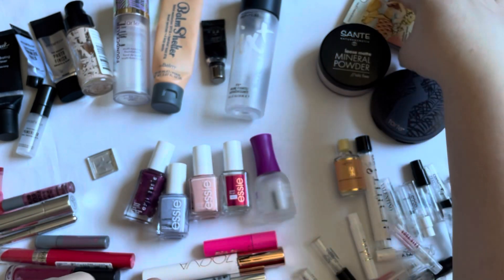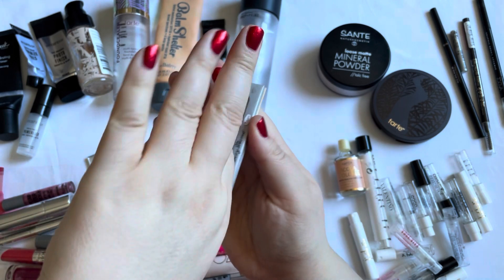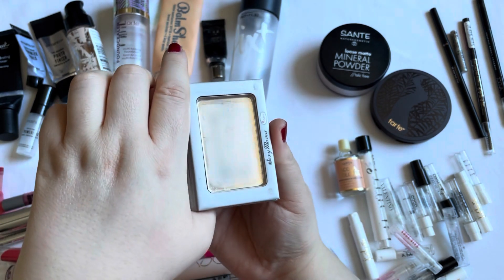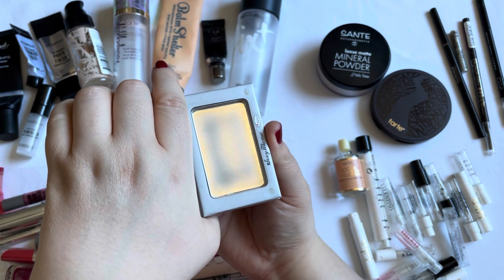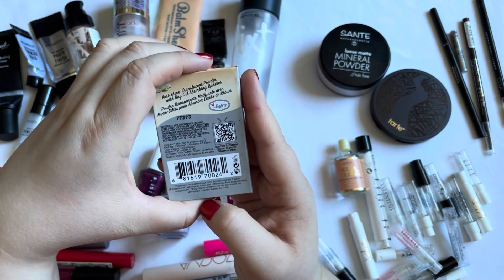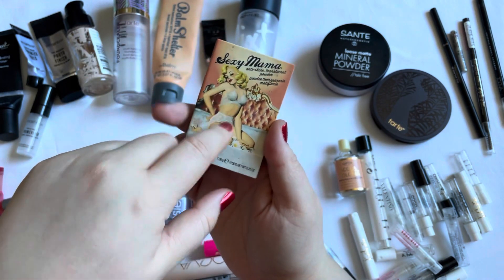Speaking of powder, I finally used up the theBalm Sexy Mama powder. This was way too dark for me, so I used it to set my eyeshadow base. It took so long to use up — like over one and a half years using it that way. It was a nice powder, but again too dark for me, and this was the lightest shade.